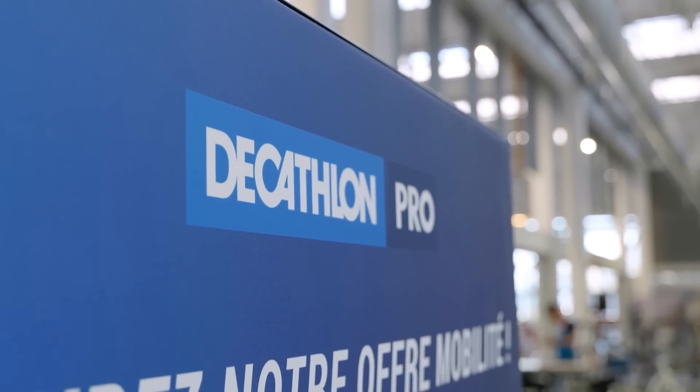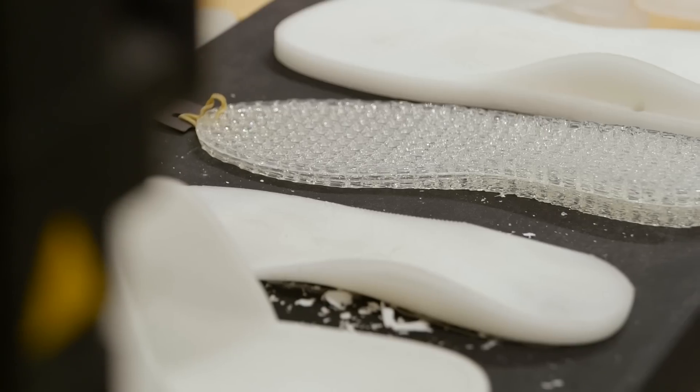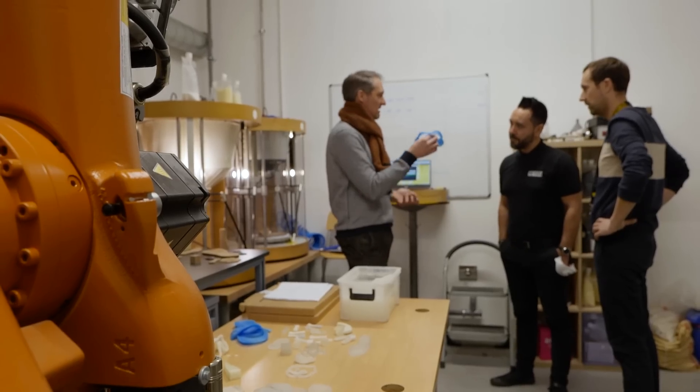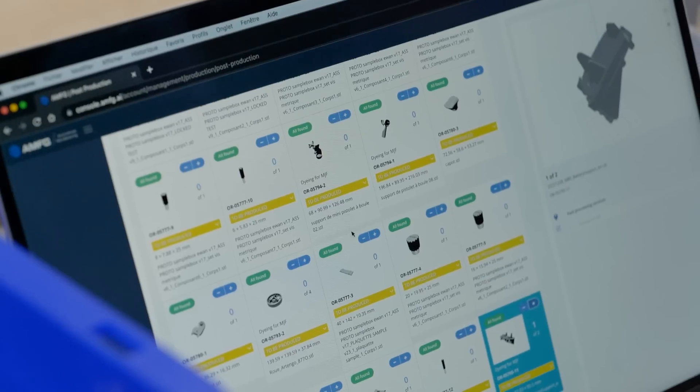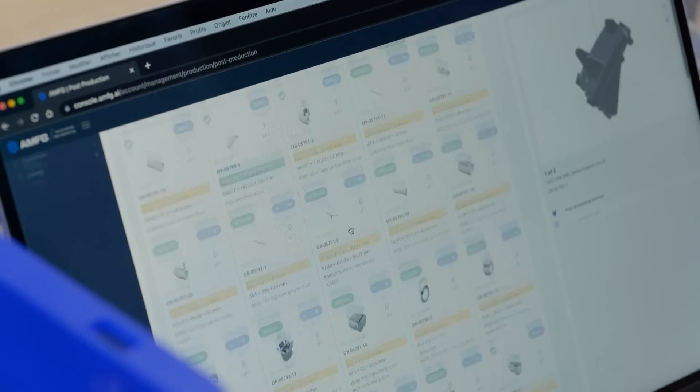In the future, many things could be changed through additive manufacturing. Customization and local production in only the quantity needed locally will be the next step. Through automation, we're going to gain efficiency and decrease the cost per part. With advances in chemistry and materials, we're going to transform the game with more durable products and more sustainable processes — that will be the next challenge for additive manufacturing.